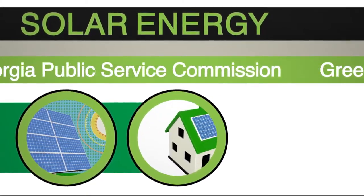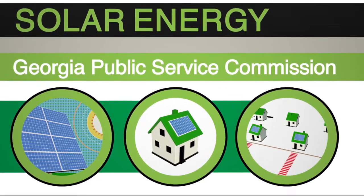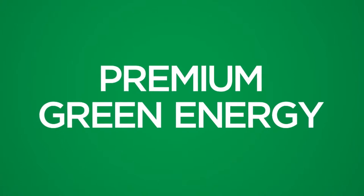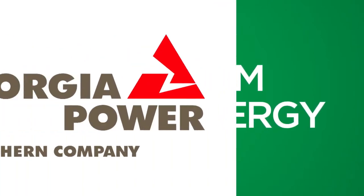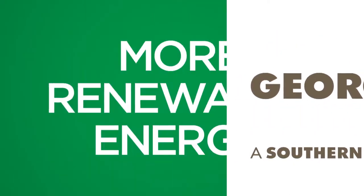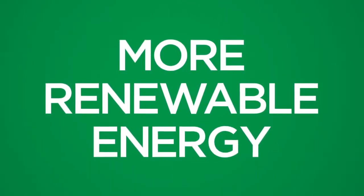Georgia Power, through an agreement with the Georgia Public Service Commission, will automatically purchase more solar energy from customers as sales of premium green energy increase. This means that your purchase of premium green energy from Georgia Power is directly linked to bringing more renewable energy resources to our state.